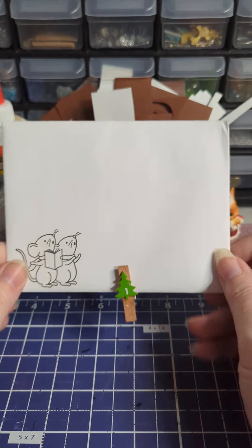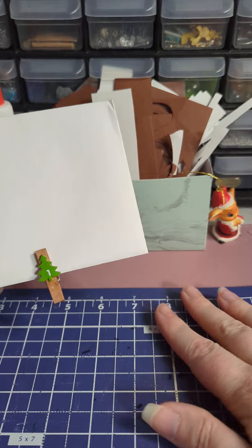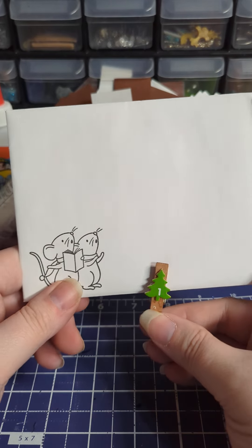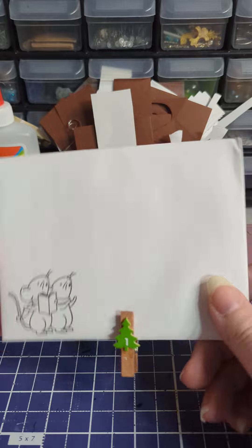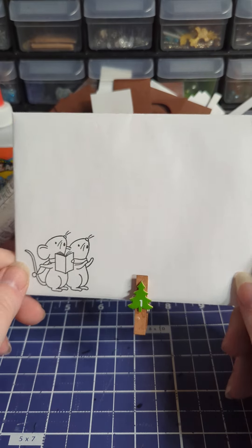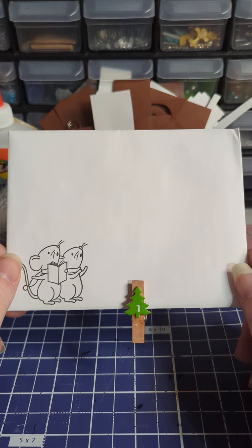Hello lovelies, welcome back to our channel. We're sitting over here at our other desk because it's dark — we got this swap later in the day today. So I wanted to show you guys what we got from our swap partner, though there could be a little bit of shadow.